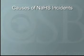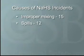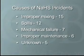The causes of the 45 incidents fell into the following categories. Improper mixing or transfer of chemicals accounted for 15 incidents, which is approximately one-third of all incidents. Spills accounted for 12. Mechanical failure, 7. Improper maintenance or repair, 6. And 5 were from unknown causes.